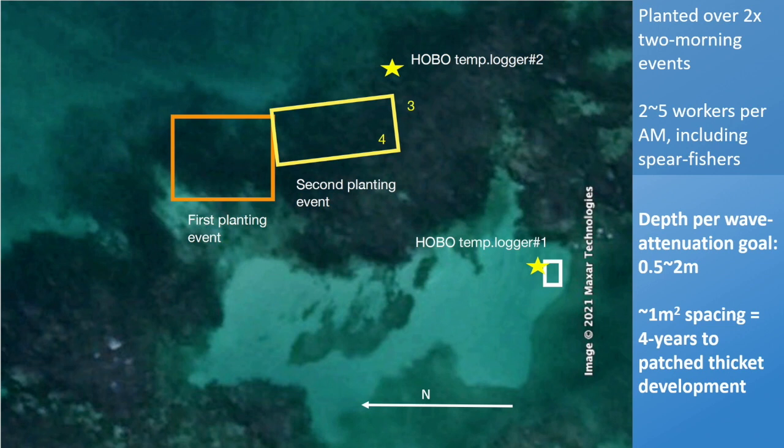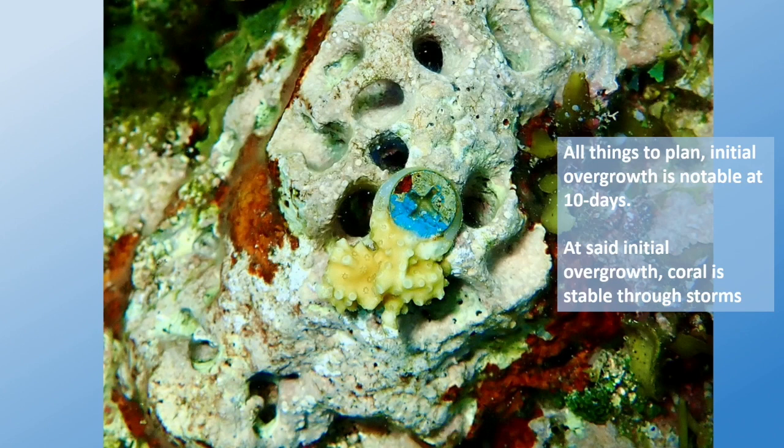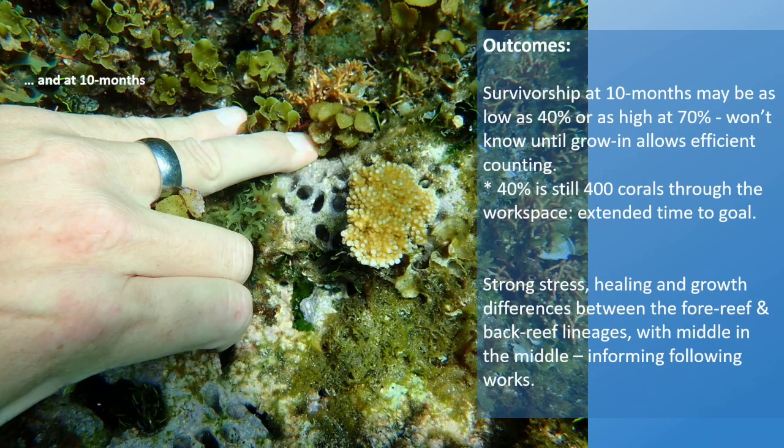In four years, we expect to have a patched reef of interlocking corals. If they're all that big, they'll almost touch, in theory. Initial overgrowth of these little corals is notable at about 10 days — this coral is about two weeks old and you can already see it starting to overgrow the screw. At that initial overgrowth, it's stormproof; it takes a lot to uproot these. We have not yet been able to monitor actual survivorship — we put down about 750 — but until they are big enough to see, which will be about 18 months, we'll get little golden fists sticking up all over the bottom, and then we'll be able to monitor and really see what's going on.